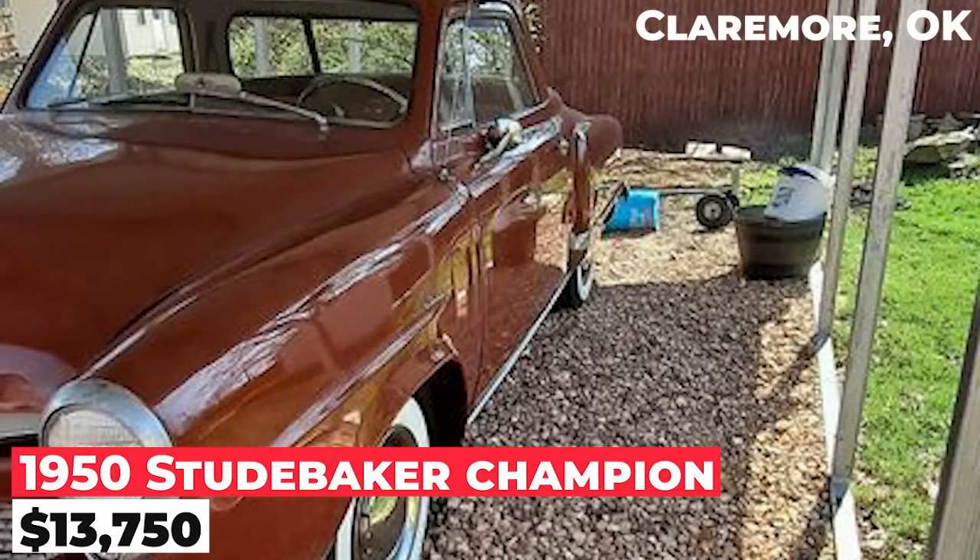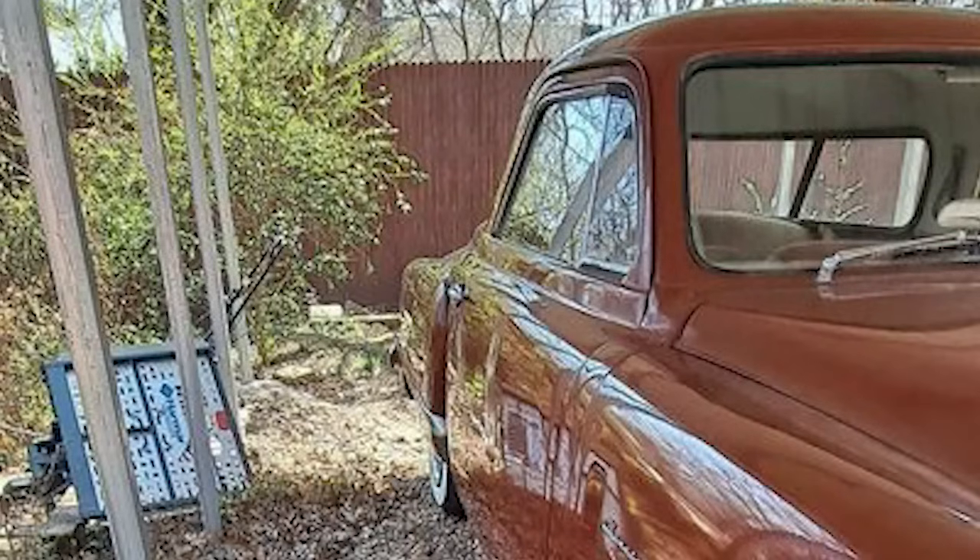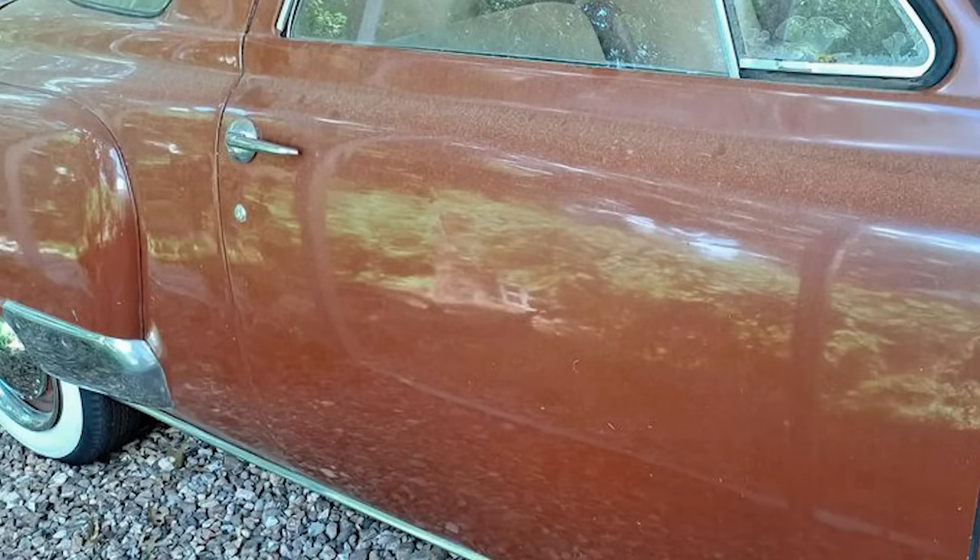Known as the bullet nose, the car runs and has had some work done but still needs more. It has spent the last eight years in a car museum and is described as a great project car. Cash only.